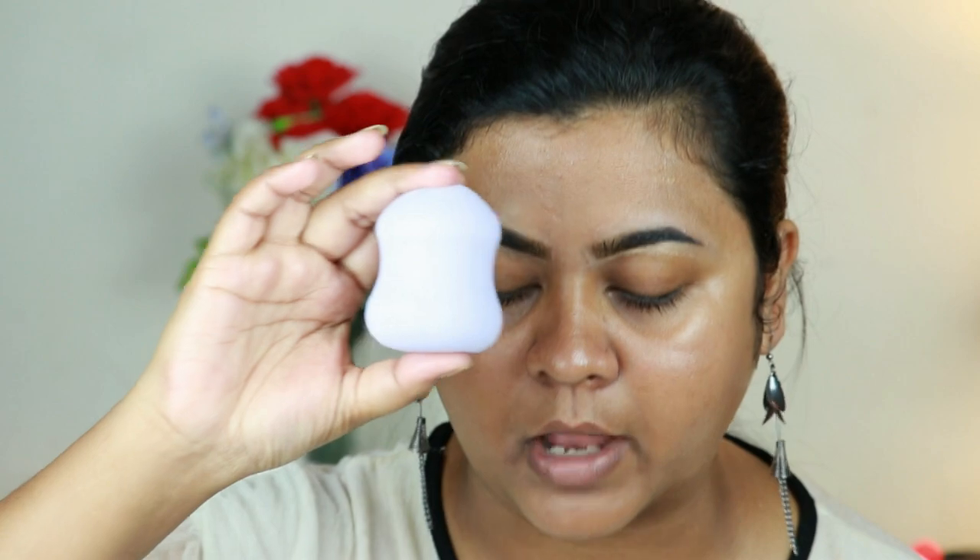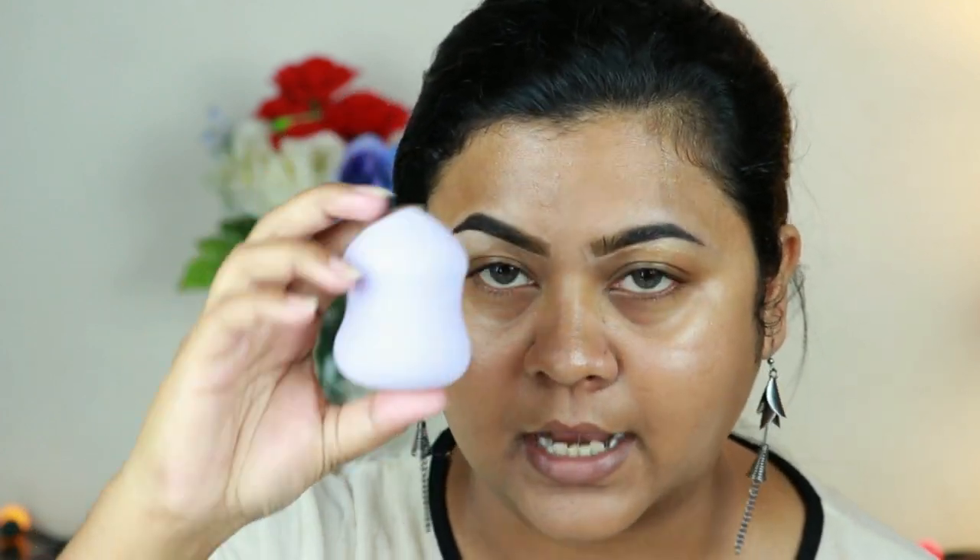My skin is looking like I'm glowing from within, and I'm pretty much liking it so far. Let's see how my foundation glides on top. I don't have a Flower Beauty foundation so I'm going to use my Milani Conceal Plus Perfect Foundation in shade 05 Warm Beige. To blend it out I'm using this Flower Beauty sponge — it's pretty new, really squishy and soft, and it's pretty big.